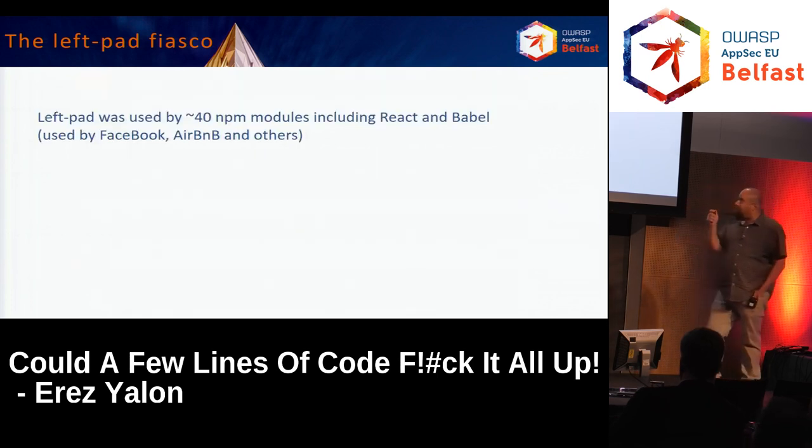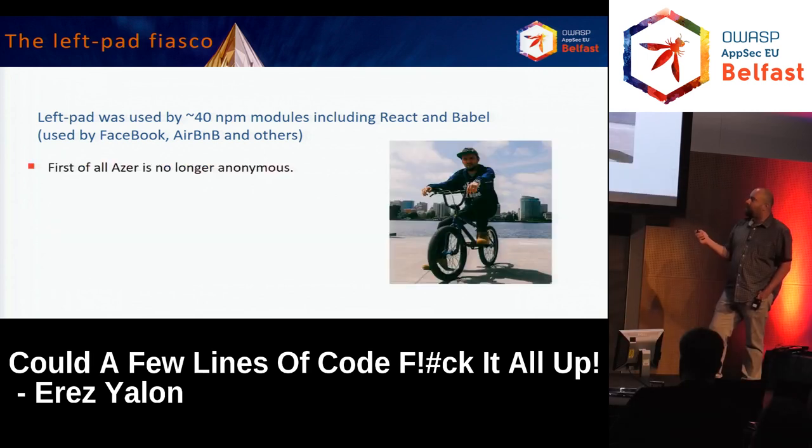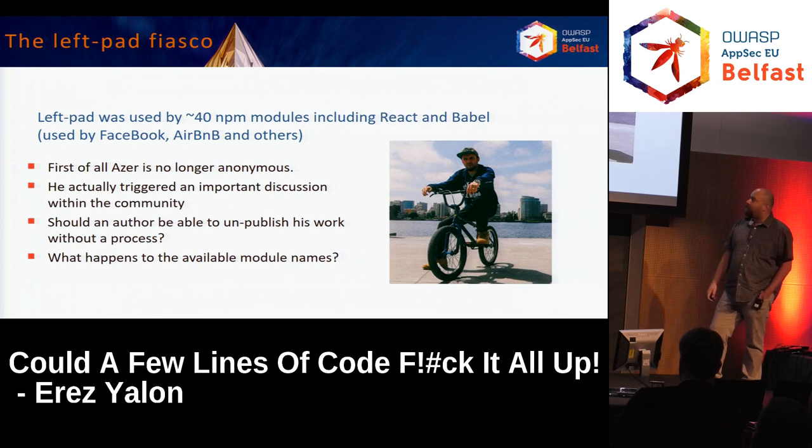Left-pad was apparently used by about 40 other NPM modules, including React and Babel, and used by many, many developers and companies — Facebook, Airbnb and others. The first immediate thing that happened is that Azer is no longer anonymous. This also triggered a very important discussion within the community: should an author be able to unpublish his work without a process? And what happens to the available model names? There's no answer for that as well at the moment.